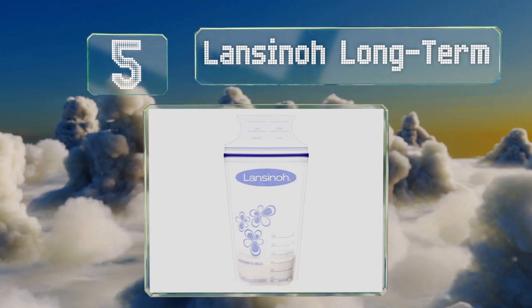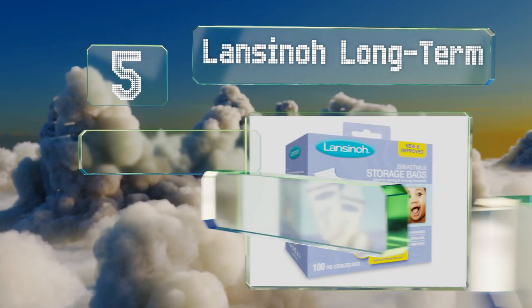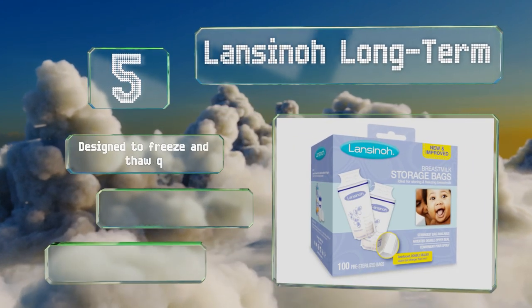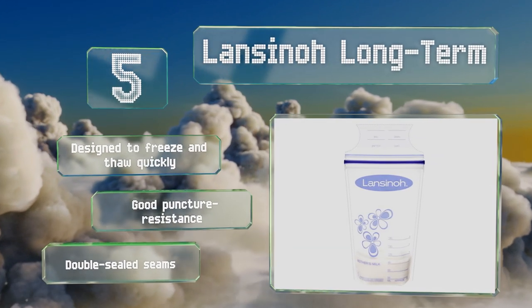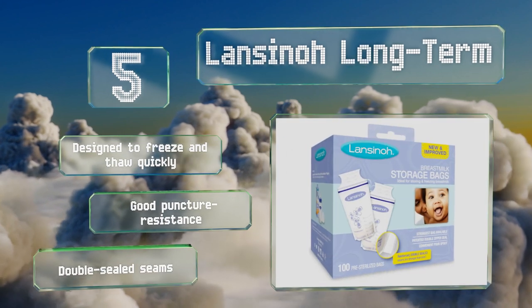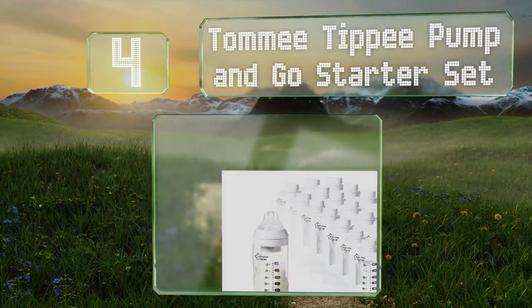Halfway up our list at number five, these strong and reliable bags should protect you from losing precious milk to any leaks, as well as keep it fresh. Conveniently, you can store them lying flat or standing up, though the pour spout isn't very efficient. These are designed to freeze and thaw quickly and offer good puncture resistance along with double-sealed seams.